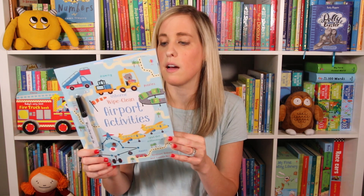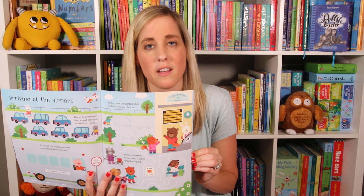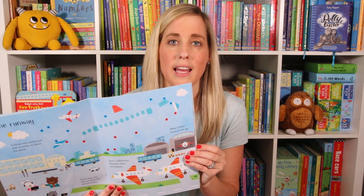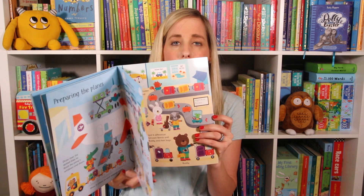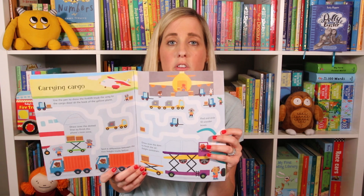Wipe clean — we are huge fans of wipe clean. Did you know that wipe clean is awesome because it helps your kids build their skills through repetition? This would be great if you're going on an airplane. I love it because you can do it again and again, and it's really mess-free. Your kids also get to work on their pencil grip and become more confident when they become creative writers later on. So this is great to use with younger kids.